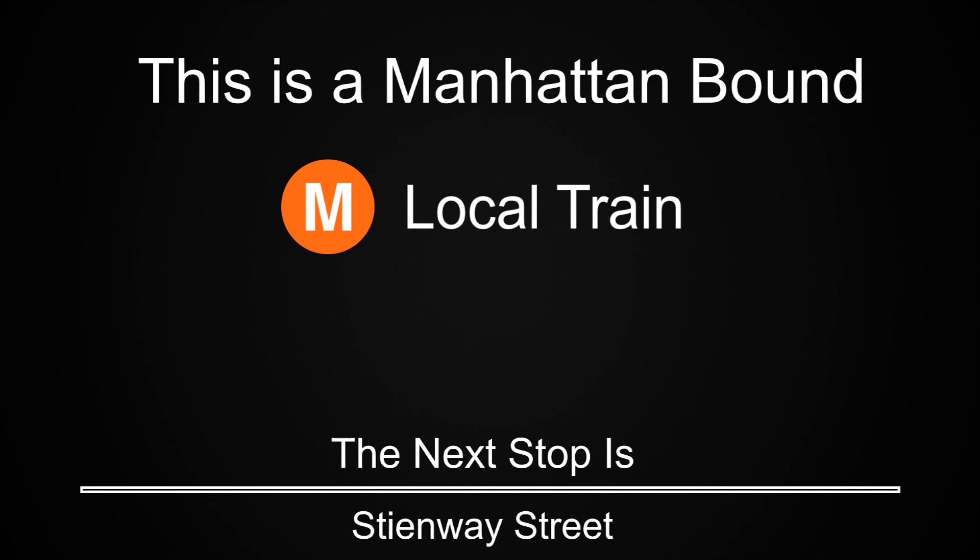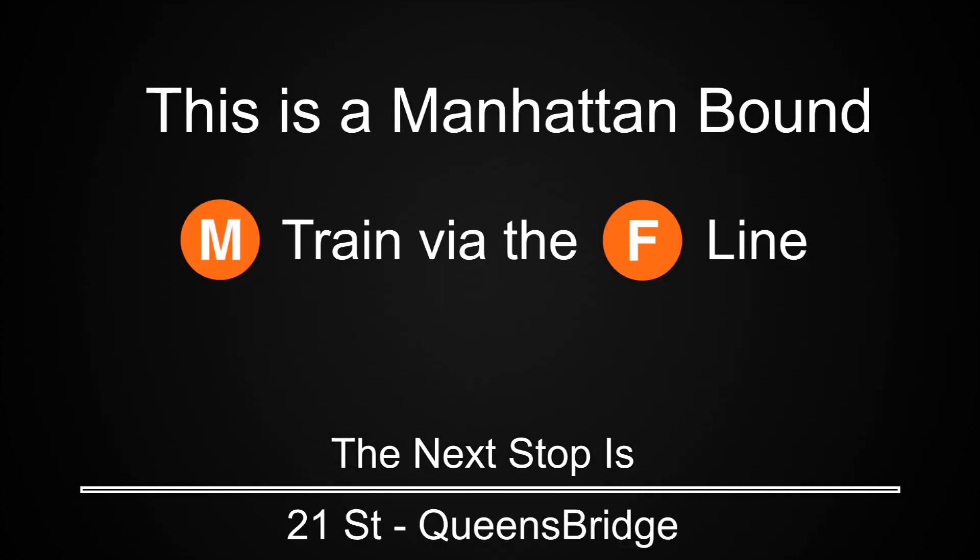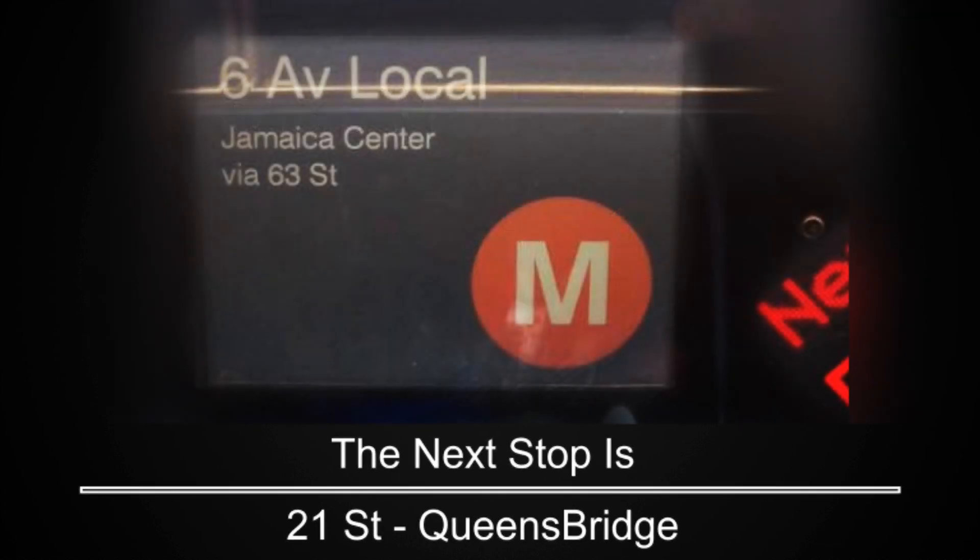This is a Manhattan-bound M local train. The next stop is 21st Street, Queensbridge. This is a Manhattan-bound M train via the F line. The next stop is 21st Street, Queensbridge.